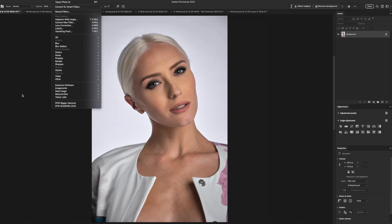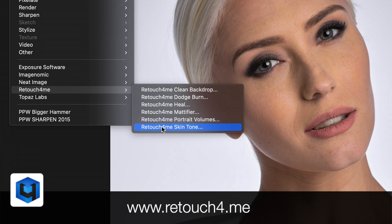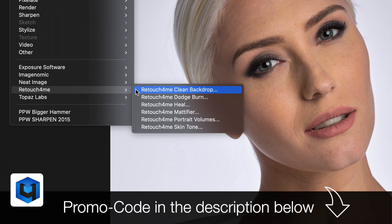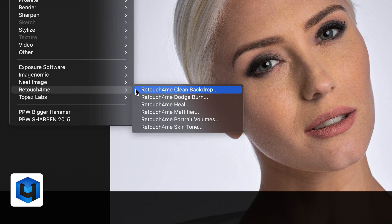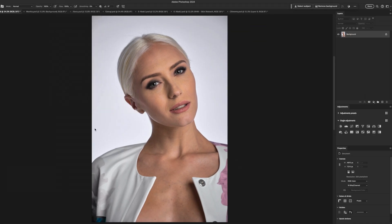Now to my favorites, which are from Retouch For Me. I have a good amount of plugins in here. I initially downloaded the demos for the Heal and the Clean Backdrop, and they were so impressive that I bought them straight away. I got in contact with Retouch For Me and they gave me a promo code, which you'll find in the description below, to get a pretty decent discount on those plugins should you like them as well. So download the demos, have a play around, and see if they cut the amount of time that they do for me. Then you decide if you want to buy them or not.